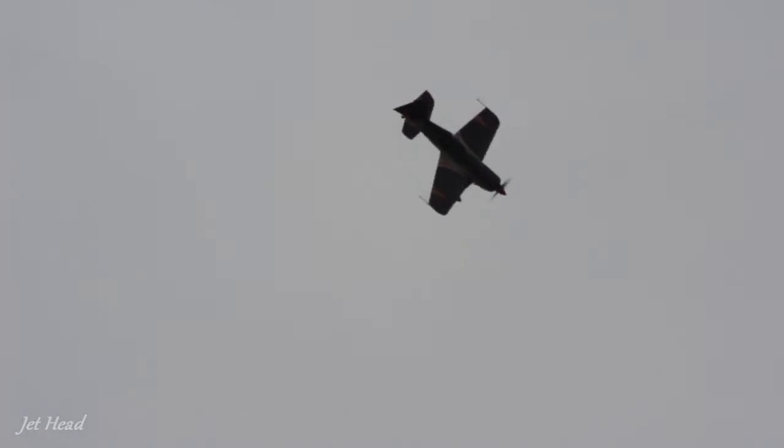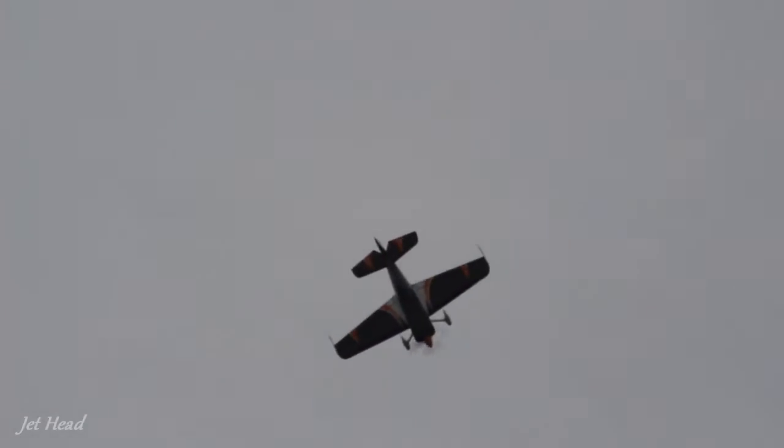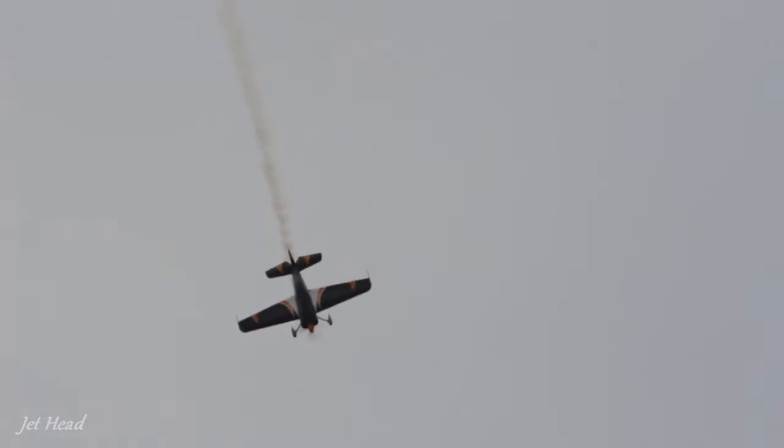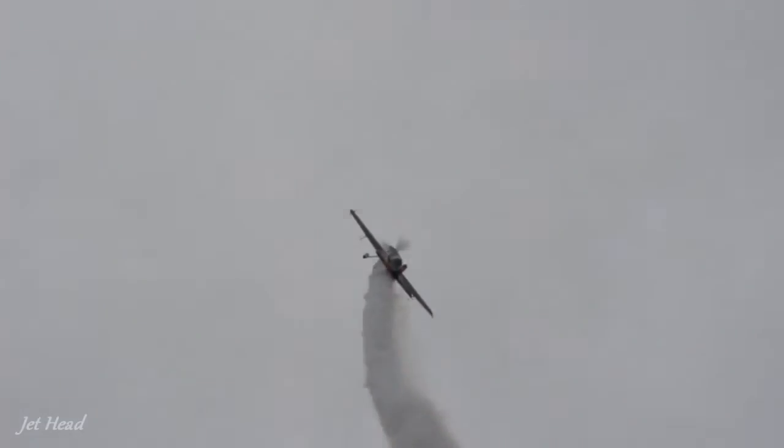And look at that roll rate. You can see the spades underneath the wing — they lighten the controls. The control forces are very, very light in this aircraft. Again, that lovely Cap Lomchebag. You lie pretty prone in the aircraft, which means you can take a lot more G. It's a bit like when the girls wing walking — when they're standing up and they're under G, that's much, much harder than if you're lying flat.